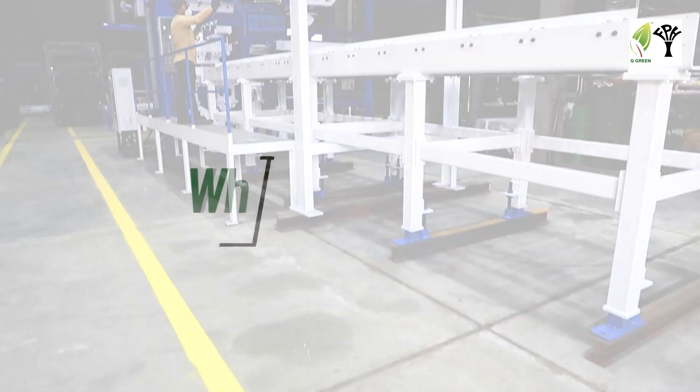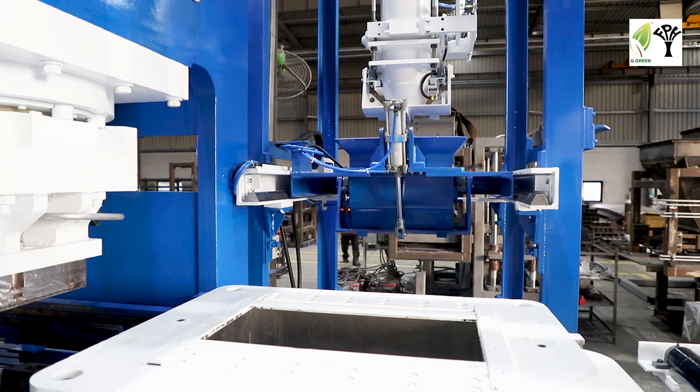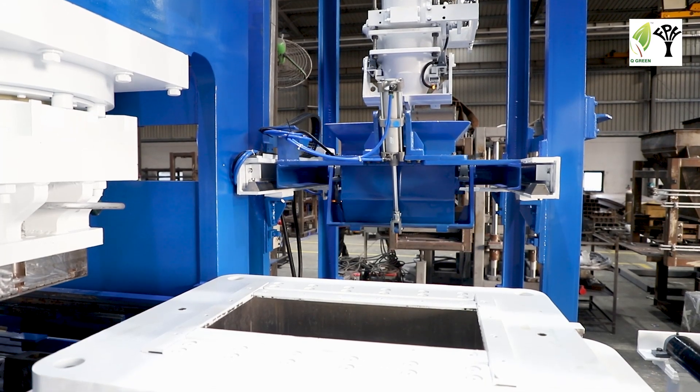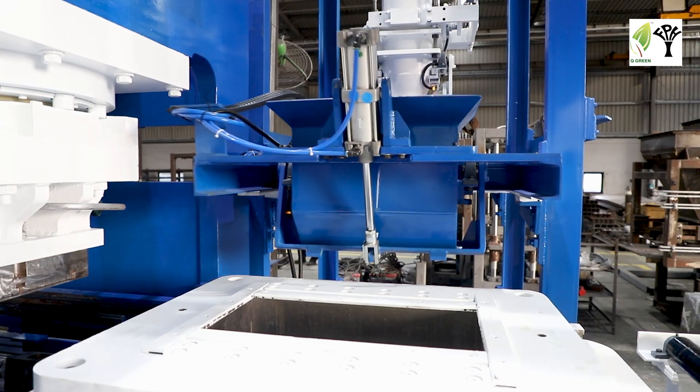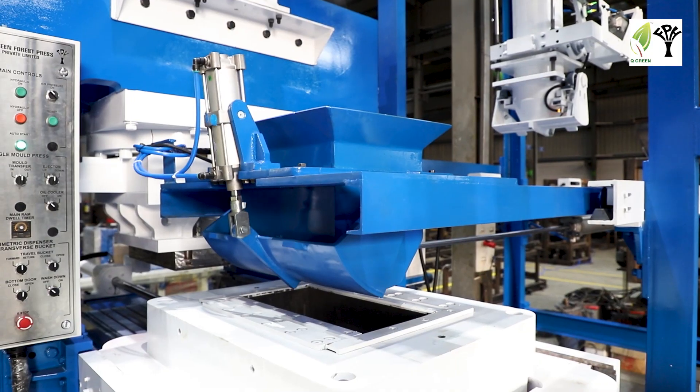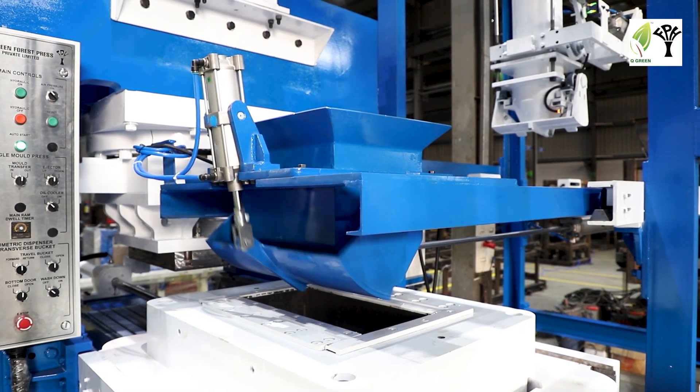Let's understand what is Wet Press Technology. This system involves a process by which wet concrete is poured into the mold by an automated process, as per the exact preset volume, after which it is compressed.